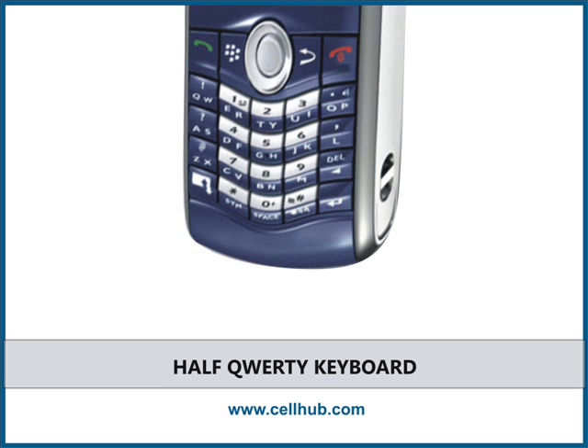BlackBerry Pearl 8120 offers a half QWERTY keyboard with multiple letters per key. One can use SureType, which is the BlackBerry's version of T9 text-based entry, which provides a brilliant environment for text messaging.